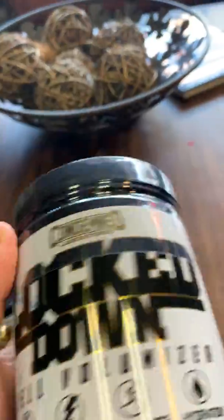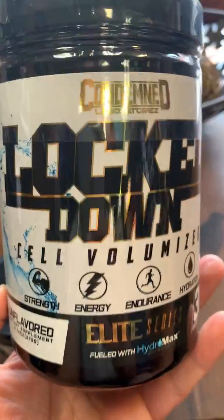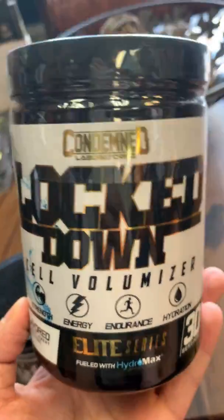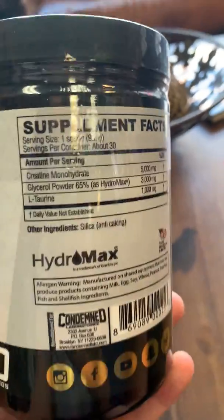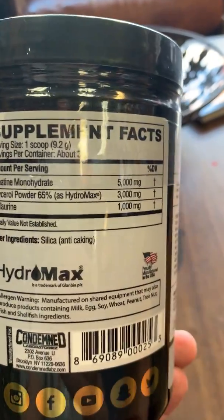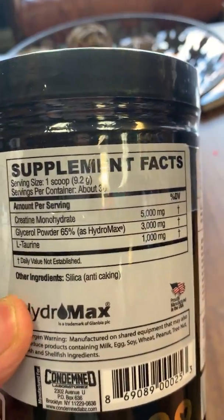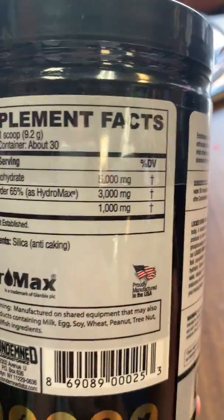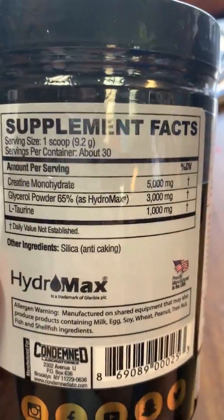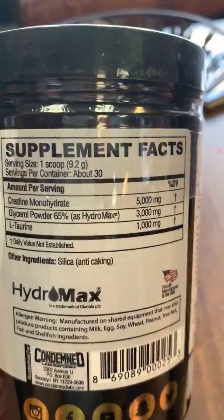Last but not least, there is Lockdown — a cell volumizer that can be taken pre-workout, by itself, or stacked with your favorite pre-workout. Here you get the full five grams of creatine monohydrate plus glycerol powder. Hydromax glycerol is one of the highest quality forms of glycerol, and you get three grams of it, so your muscle pumps will be on point. It also includes taurine to mimic insulin, which helps with absorption of creatine and glycerol into the muscles.